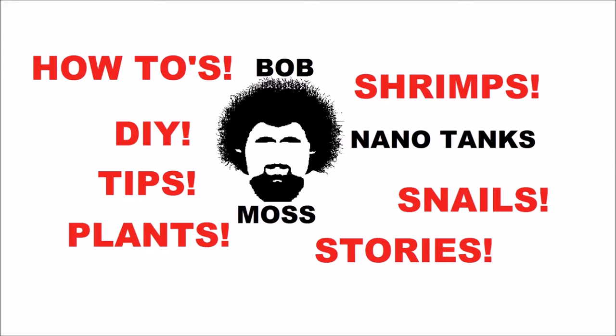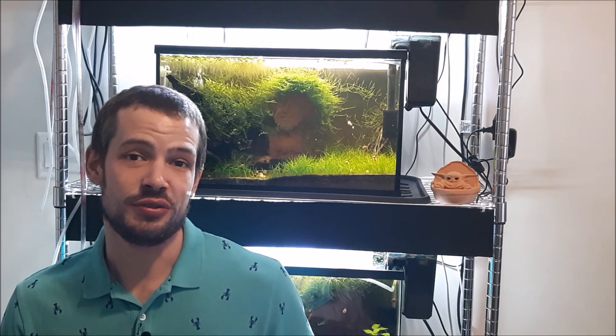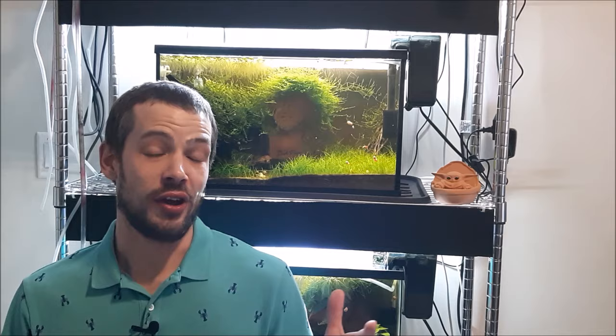Welcome back to Bob Moss Nanotanks. How's it going, my nanotank lovers? Today I'm just going to be talking to you about the most common types of microfauna that we find in our aquariums, specifically in our shrimp tanks — the good, the bad, the ugly, what you should look out for, what you should get rid of, and what ones are beneficial. All right, let's get over to the computer and get into it.